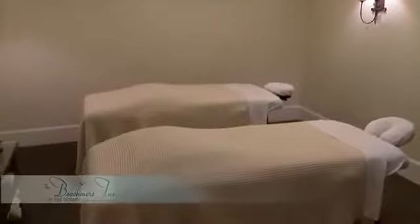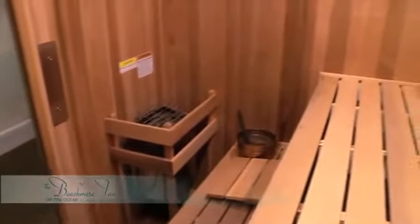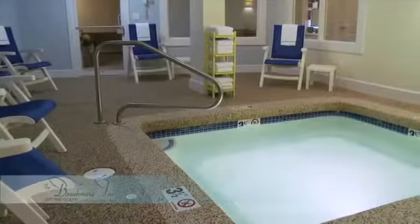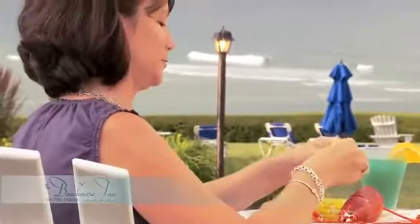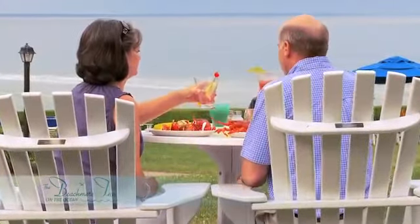Our spa features different massages and treatments for our guests, alongside a sauna area as well as the hot tub. If you can eat outside, it's just that much nicer — looking out at the water, eating nice fresh seafood.